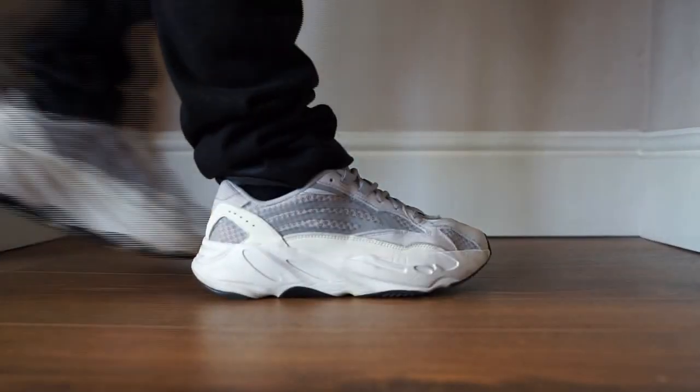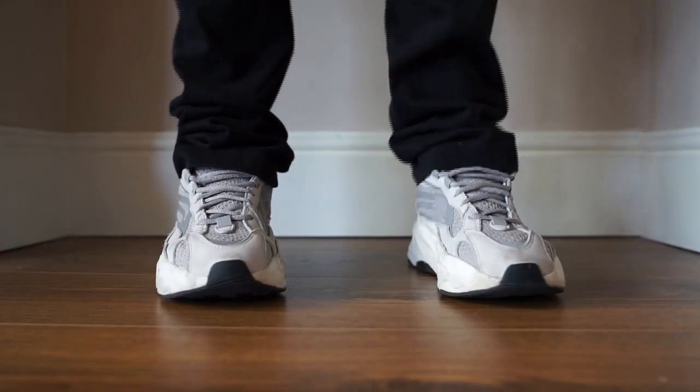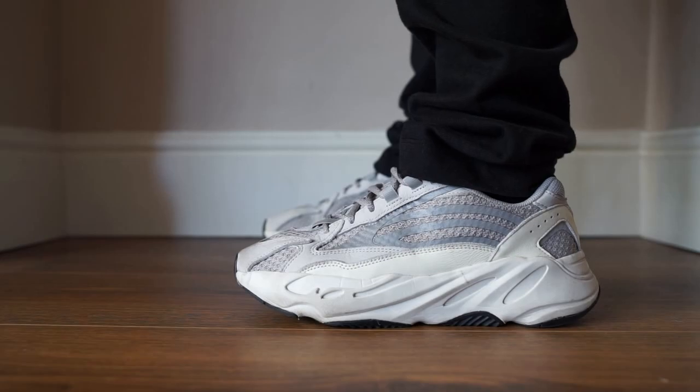These are the Yeezy 700 v2 Statics. I managed to get these on resale, but I only paid an extra 20-30 pounds, so shout out to the place I got them from. I wear these pretty much every single day — they're comfy, they've got boost in them, they're easy to wear with cargo, jeans, pretty much anything. The chunky dad shoe trend lasted quite a while and I've kept these because I love them.